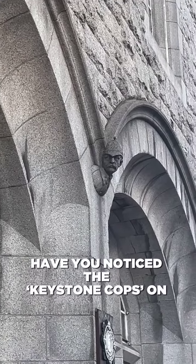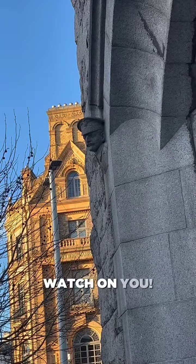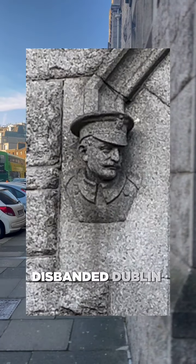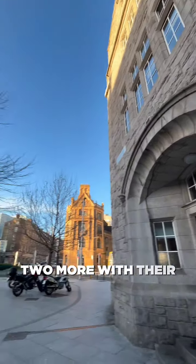Have you noticed the keystone cops on Pierce Street Garda Station? You might not have seen them, but we'll guess that they've been keeping a close watch on you. The purported heads of four members of the since-disbanded Dublin Metropolitan Police are carved into the building, with two facing Pierce Street and further up two more with their eyes on College Green.